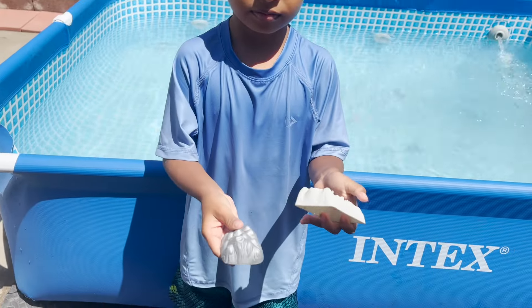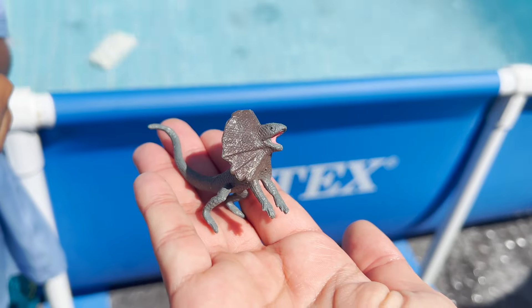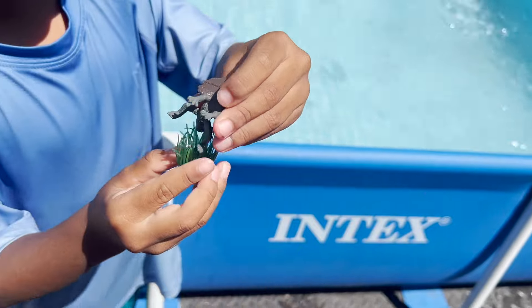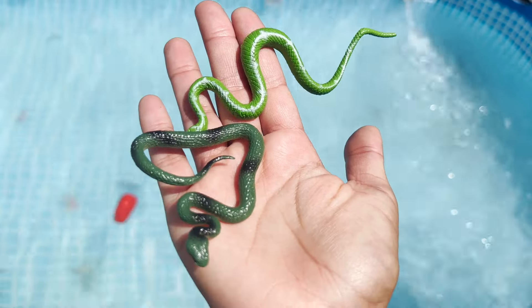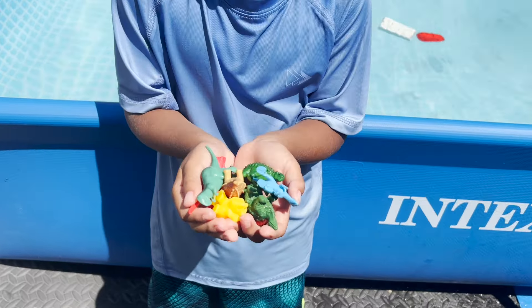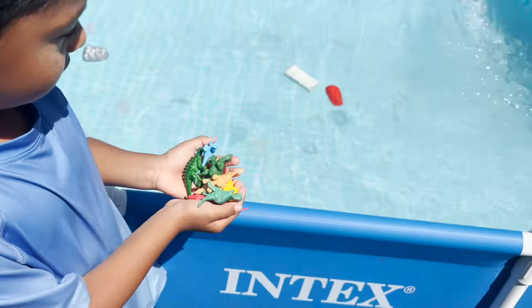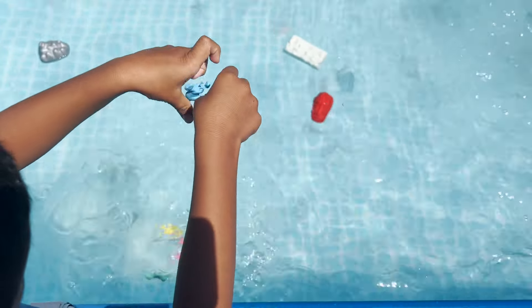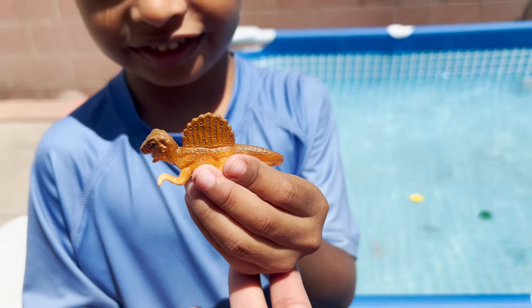We have a dragon lizard and a little grass. We have two dangerous snakes, and a handful of dinosaurs. So cool, putting them in the water — we have a rattlesnake and a spinosaurus dinosaur.